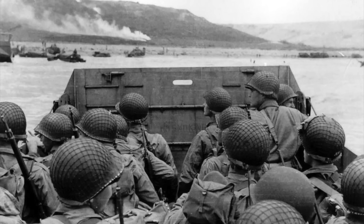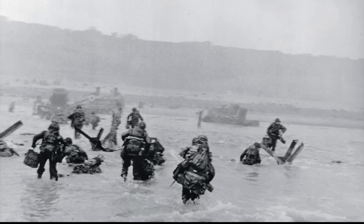I keep saying 1st Infantry Division, but more specifically we're representing the 16th RCT, or Regimental Combat Team. That was the infantry regiment of the 1st ID that landed in those early waves at Omaha Beach. So that's who we're representing on a regimental level.